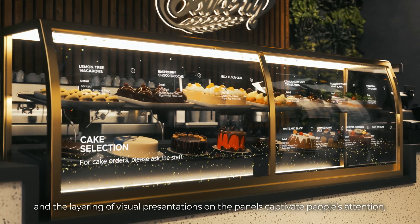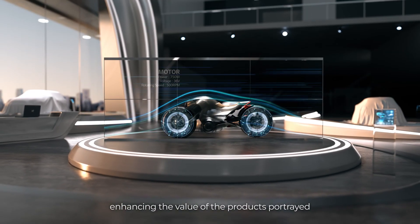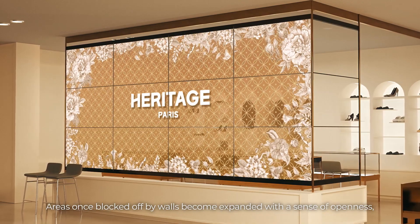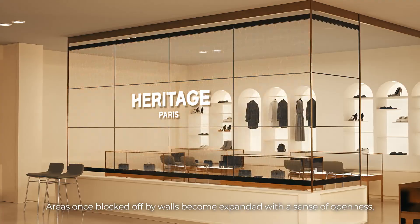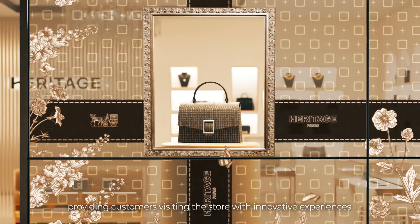The layering of visual presentations on the panels captivates people's attention, enhancing the value of the products portrayed. Areas once blocked off by walls become expanded with a sense of openness, providing customers visiting the store with innovative experiences.